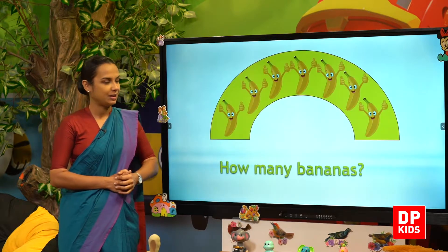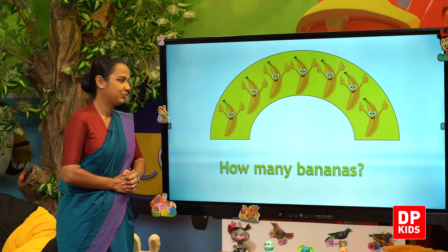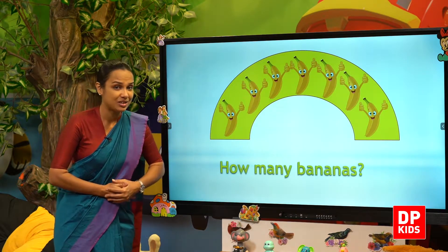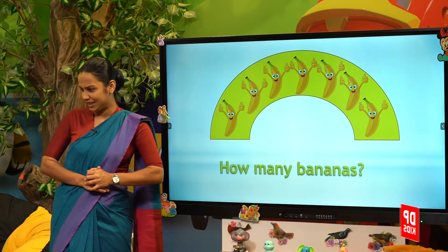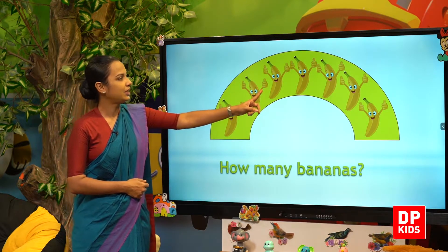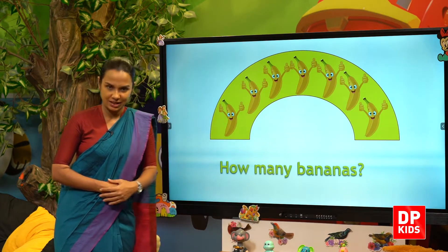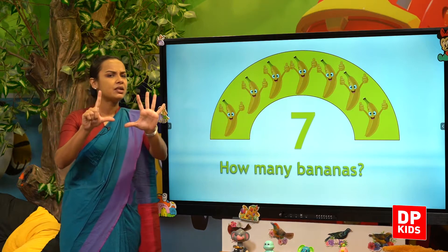Next, we'll see. What do we have to count? One, two, three, four, five, six, seven. Seven bananas. Seven bananas.